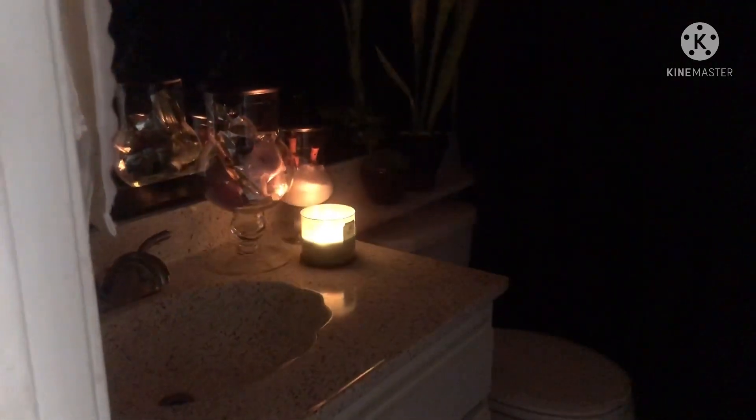We've got a little bit of sweet candle, also a diffuser — I hope I'm saying that right. Let's go ahead and turn the lights on.